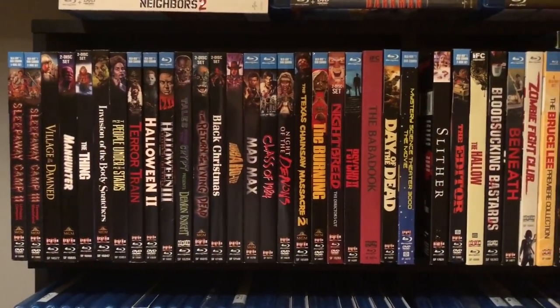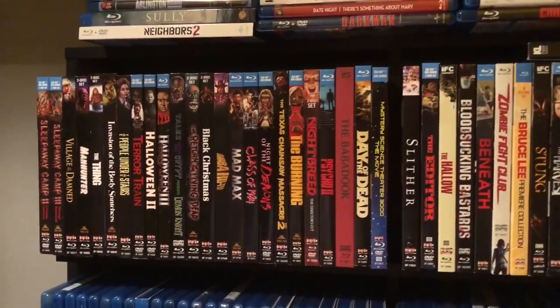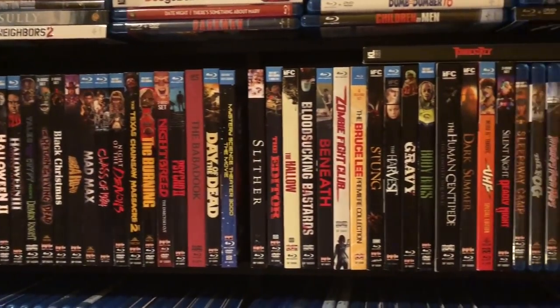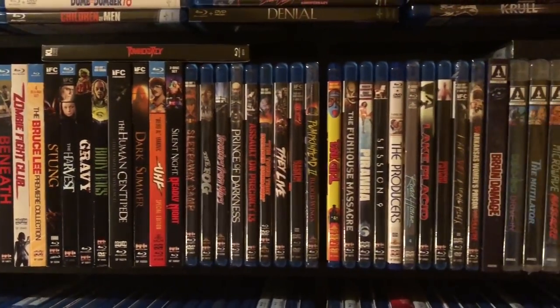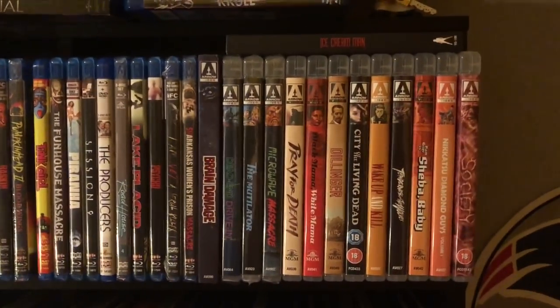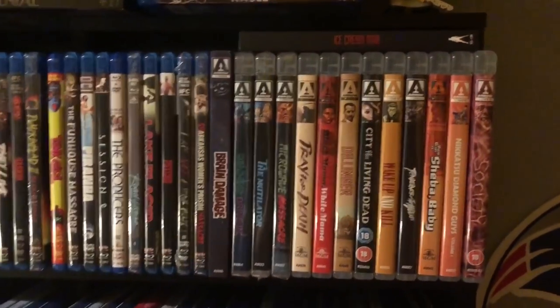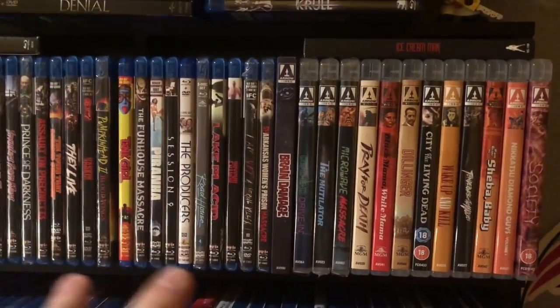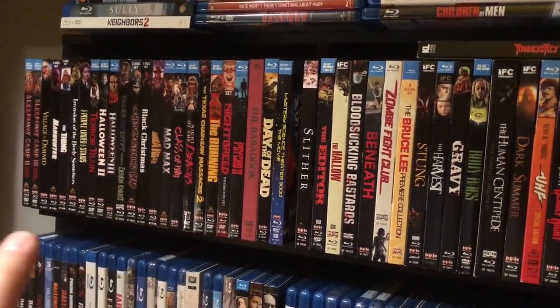The top row is basically all Scream Factory titles. A lot of slipcovers — I try to get everything I can with a slipcover. I've also got my Arrow Video releases here, as well as the new Ice Cream Man from Vinegar Syndrome. So this is kind of my boutique horror shelf. I keep all my cool horror movies up here.